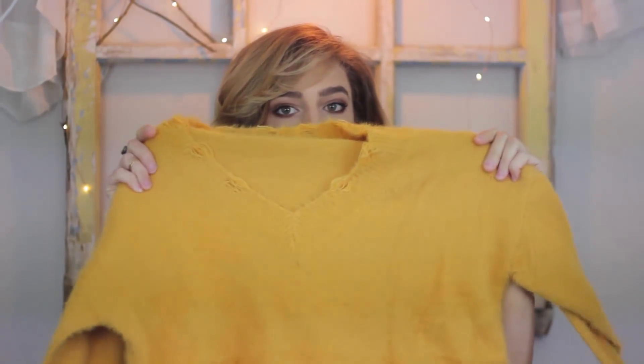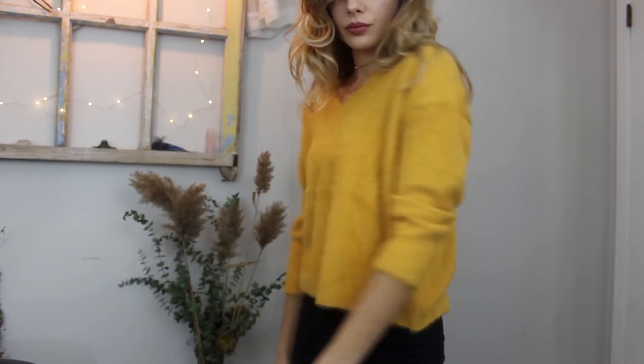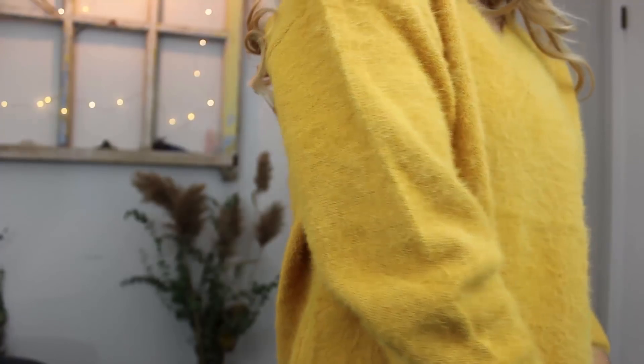The next piece I got is this very, very soft, distressed collar, v-neck mustard sweater. It is just beyond — I can't even tell you how soft this is. If you look up real close, it's really fuzzy. Of course, I picked out another mustard-colored sweater.